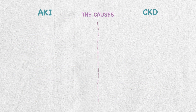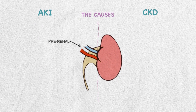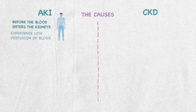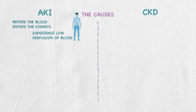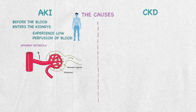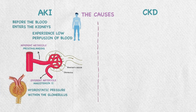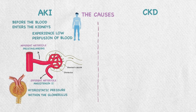For causes, in AKI it is classified based on where the injury happens. In pre-renal injury, the problem happens before blood enters the kidneys, so the kidney itself is not damaged. The kidney experiences low perfusion of blood due to dehydration. The body can usually compensate by dilation of the afferent arteriole, mediated by prostaglandin, and constricting the efferent arteriole, mediated by angiotensin II, to maintain hydrostatic pressure within the glomerulus. In severe volume loss, this mechanism may be inefficient.